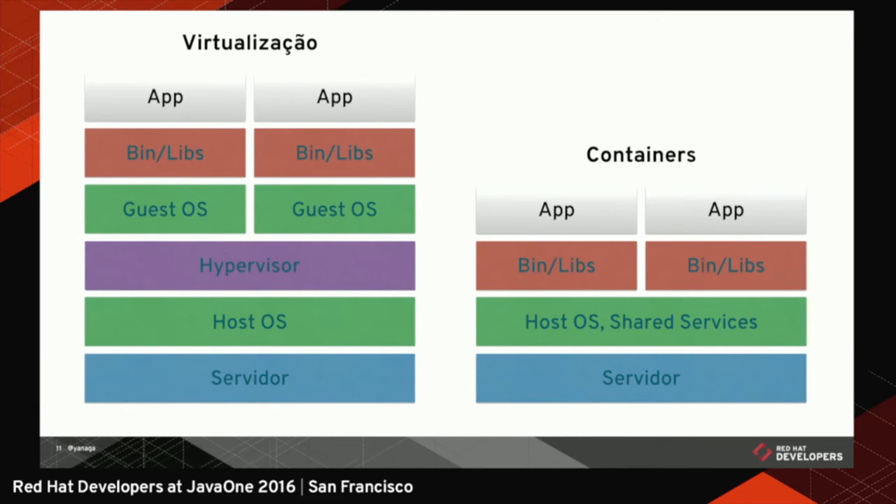A very common question I've received: in virtualization, we can have different guest OSs running in production with different kernel versions and different library versions. In containers, the answer is no — you can't have different OSs running in containers, because all containers on a host OS share the same kernel. So you can run Linux containers on Linux, and Windows containers on Windows. You only have to manage a single kernel, which is good, but it can be a limitation if you have strict requirements for different kernel versions.